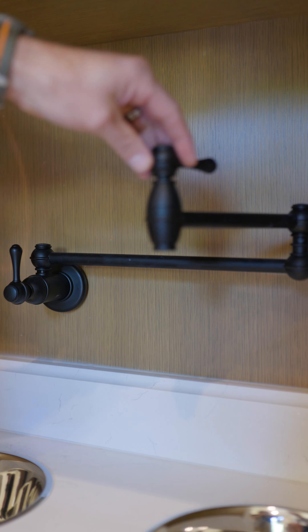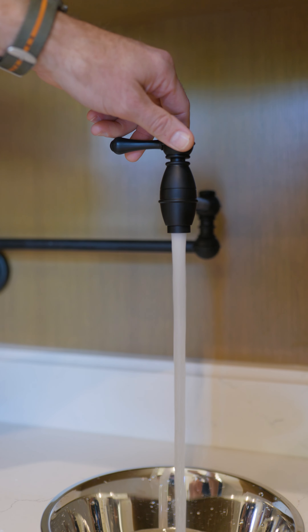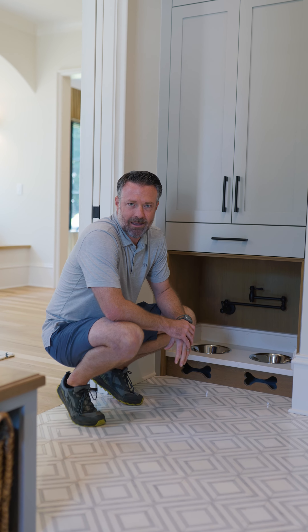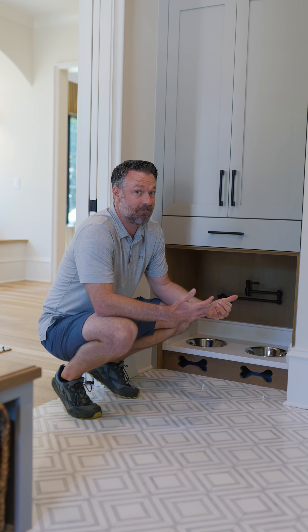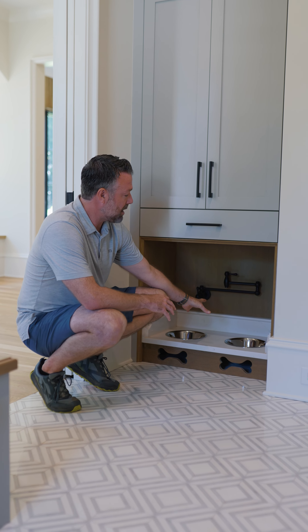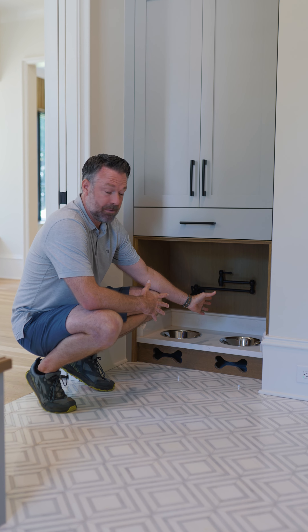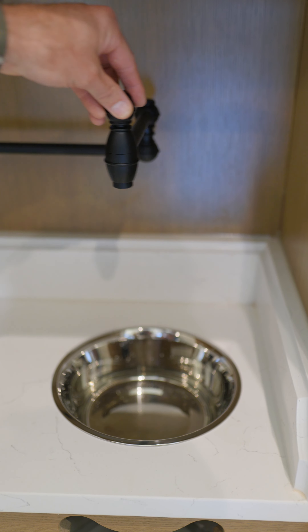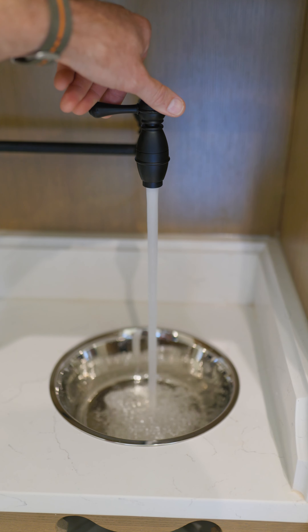The pot filler is kind of the best part about it — you just easily fill it up right here. My nickname is the king of details, and I have that nickname for a reason. I will actually come out when we plan our rough plumbing, and if you look at where this lands, when you bring it out straight, it's perfectly over that side of the water bowl.